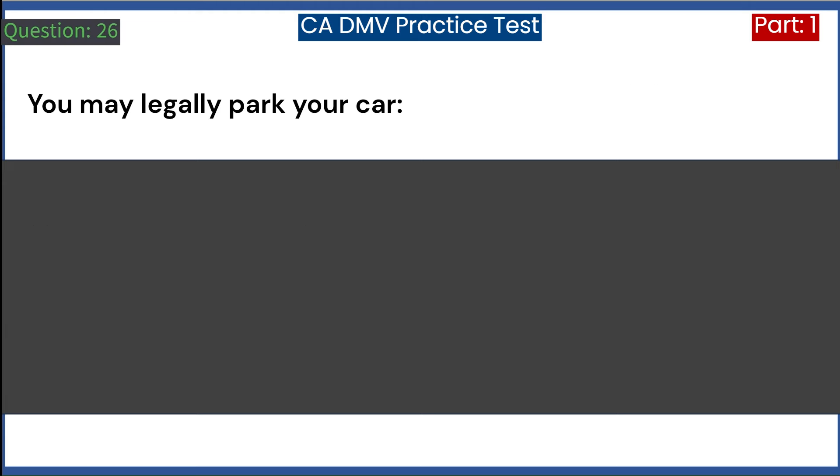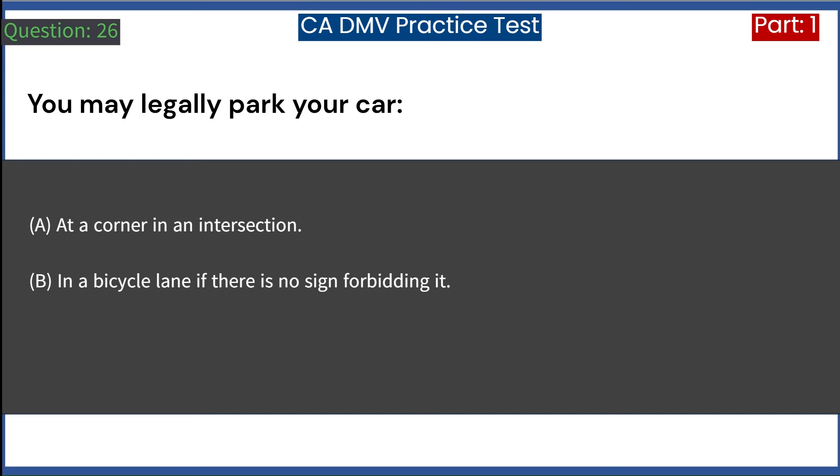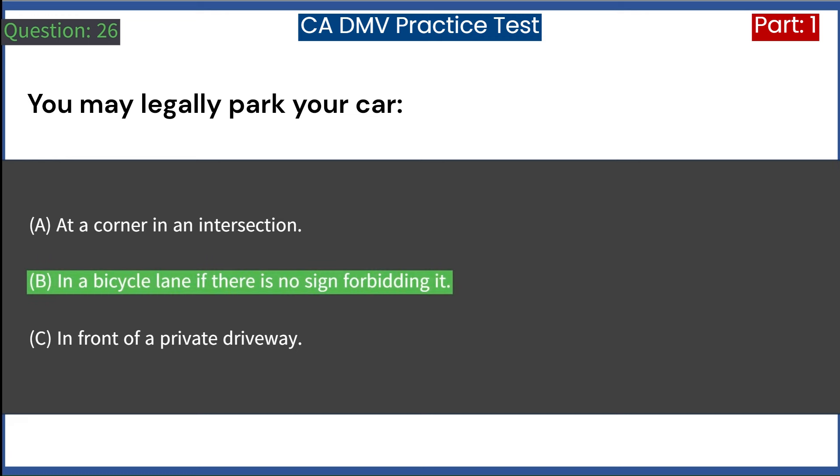You may legally park your car: A. At a corner in an intersection. B. In a bicycle lane if there is no sign forbidding it. C. In front of a private driveway. Answer: B. In a bicycle lane if there is no sign forbidding it.